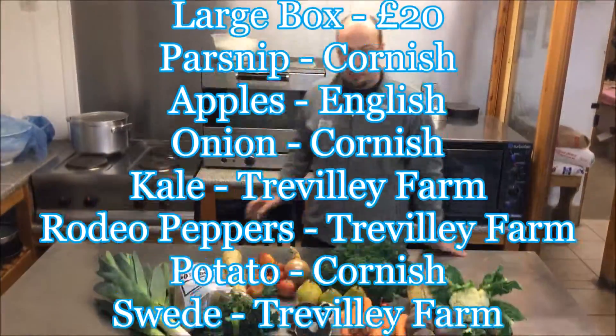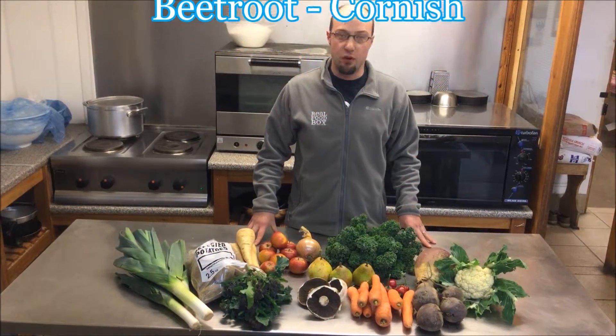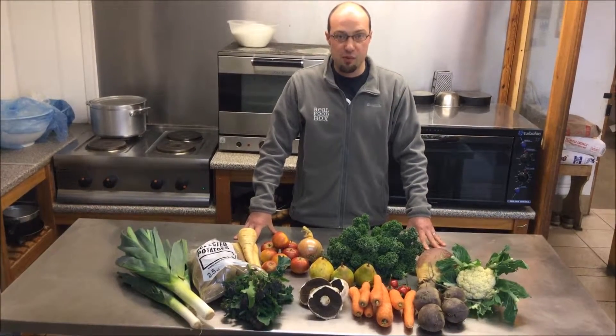There you go. Don't forget to add that beef mince to your order. The deadline for that offer is on Tuesday. So enjoy, have a great weekend. Thanks very much.